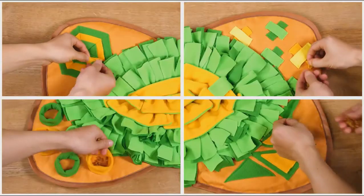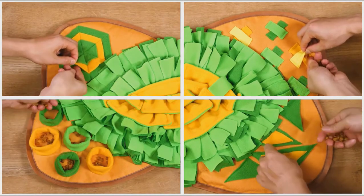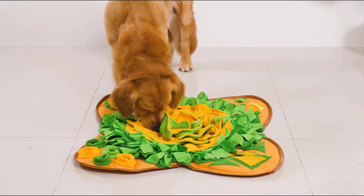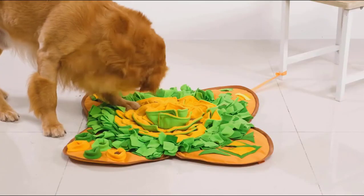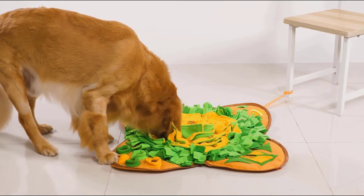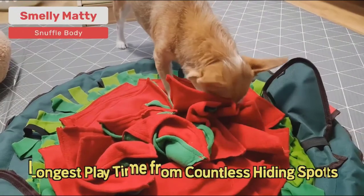Designed to mimic grass, flowers, or other outdoor areas with soft fabric materials where you can hide treats, a snuffle mat helps your dog use their brain and nose to forage for food without having to go outside. A snuffle mat stimulates a dog's powerful sense of smell and is built to stimulate natural foraging instincts by mimicking the hunt for food in grass and fields.